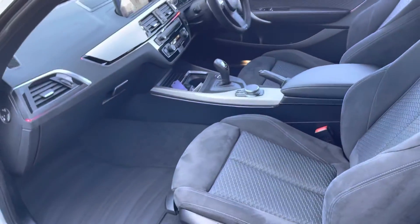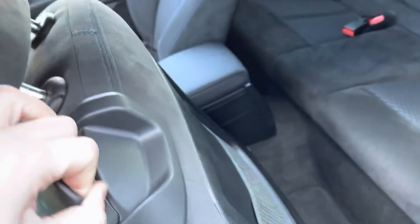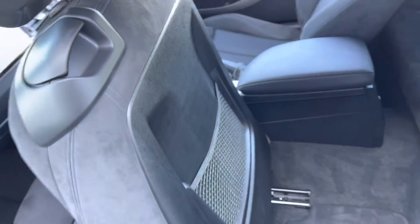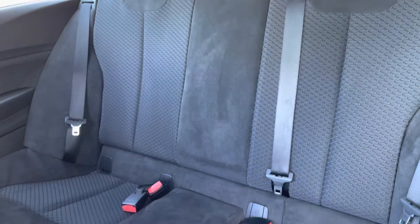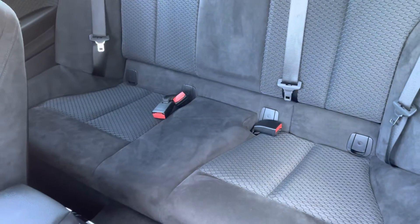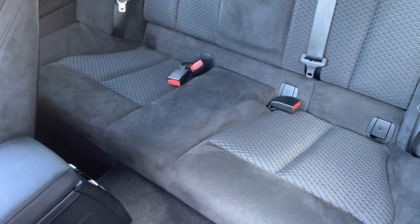As we make our way into the interior, you can see the full cloth upholstery in black with the blue stitching. Really comfortable seating and loads of space as well, both in the front and rear. There are Isofix points for children's seats if you need that, and a decent amount of space in the back considering the size of the car.